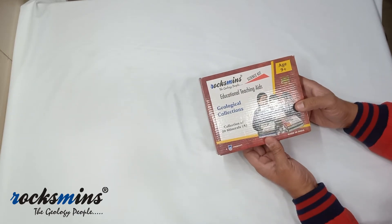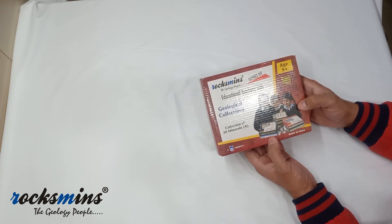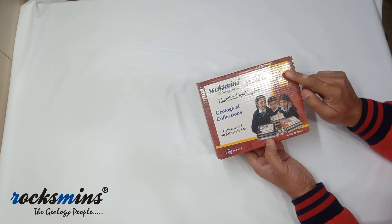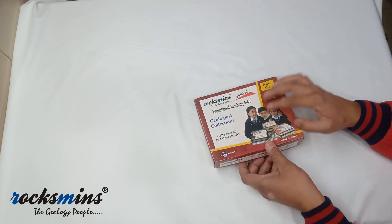Here are some warnings from us: this kit contains small parts and small stones, so it is not suitable for children under three years. For academic or study purposes, it is suitable for ages eight to nine and above. Now let's open this box and see what's inside.